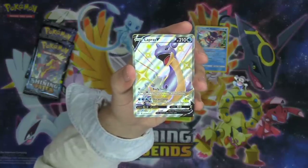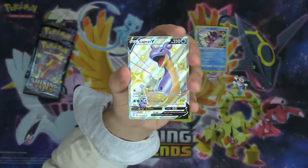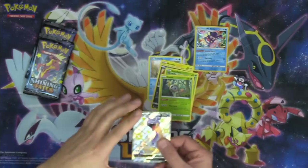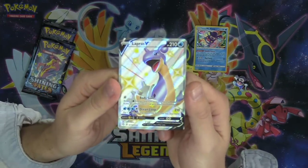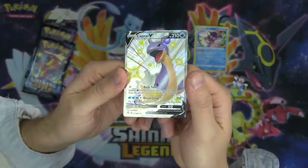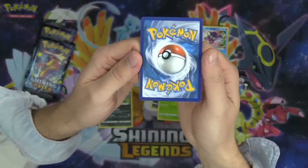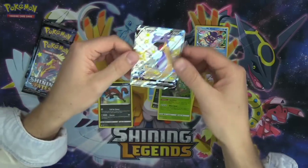Lapras VMAX has the Body Surf attack — you can accelerate an extra energy onto your Lapras, switch to the bench, and then Ocean Loop deals 210 damage. You put two water energy back to your hand. What a gorgeous card! We've also got a Feebas behind it. The texture on these cards is awesome — that silver background just looks stunning with the yellow stars. Excellent looking cards for sure.